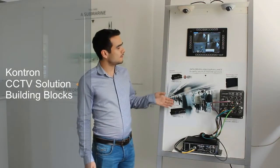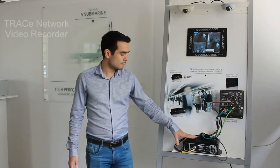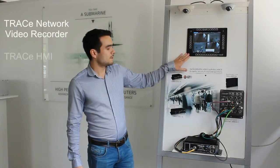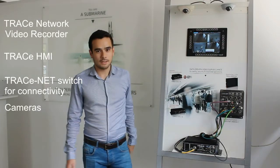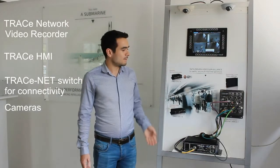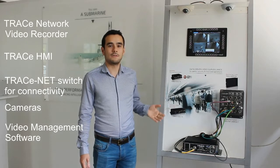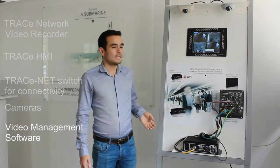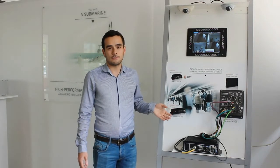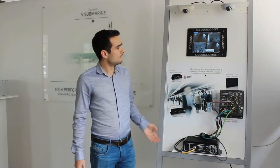The CCTV solution is made of different building blocks — from the Conchon Trace network video recorder to the Trace HMI, and also connectivity building blocks like the Trace Net switch and IP cameras. On top of that we install what we call the VMS software — video management software — that comes from different vendors. For this demo it is coming from Genetec, which is a well-known VMS provider.